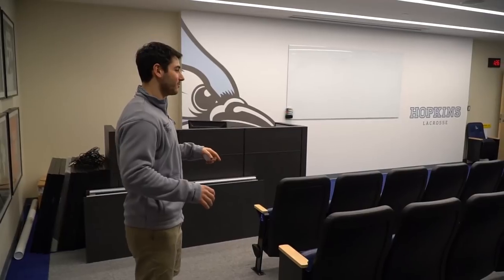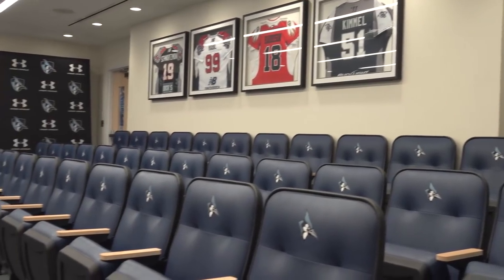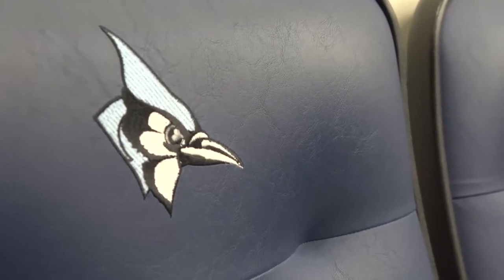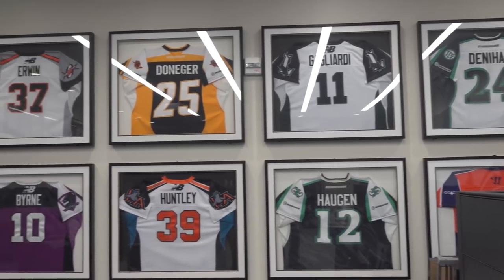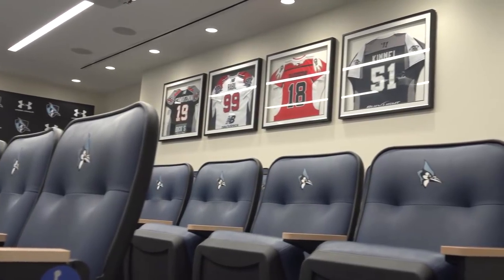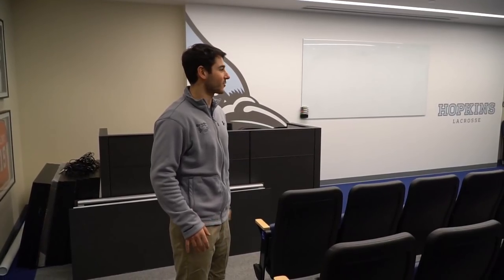Here we've got the lacrosse film room. You can see all stadium seating, embroidered chairs. They break down film in here, have all the team meetings, and they've also got some more decorations of pro jerseys and that kind of stuff. Pretty sick to have this awesome specific room just for lacrosse film.